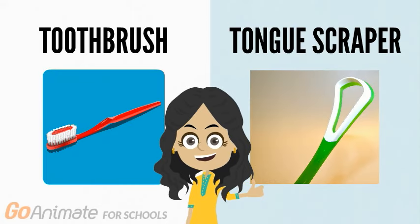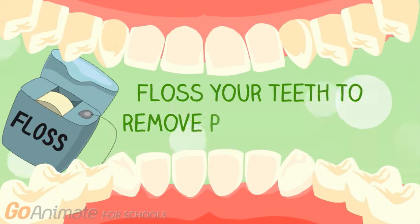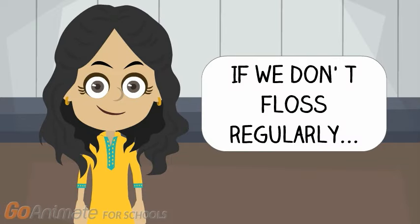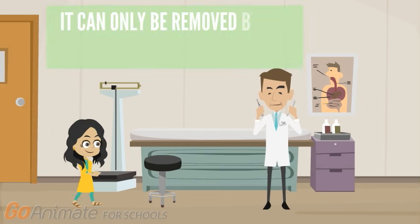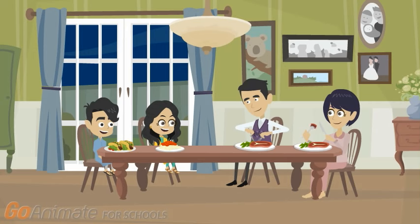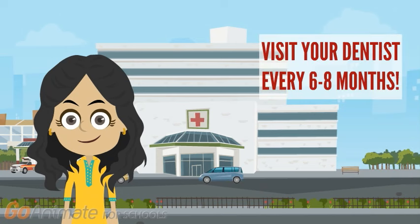You can use your toothbrush or a special tongue scraper to brush your tongue. Secondly, floss your teeth daily to remove little bitty pieces of food and plaque from between your teeth and your gum line. If we don't floss regularly, the plaque can harden into tartar, and once tartar has formed, it can only be removed by your dentist. Lastly, you and your family should visit the dentist for regular checkups every 6 to 8 months.